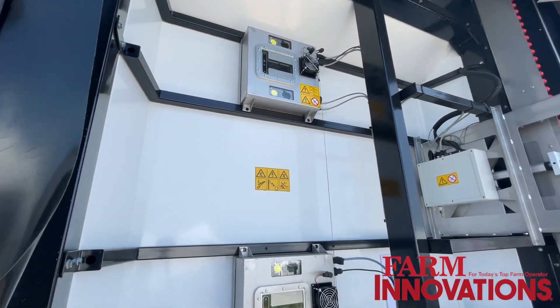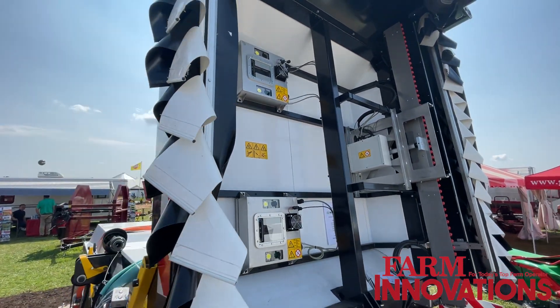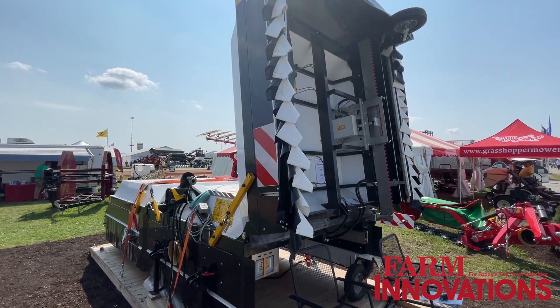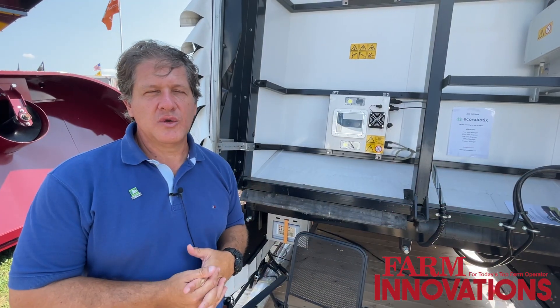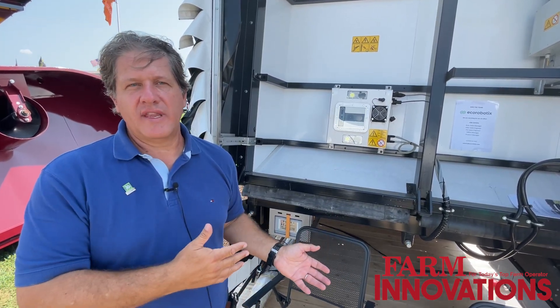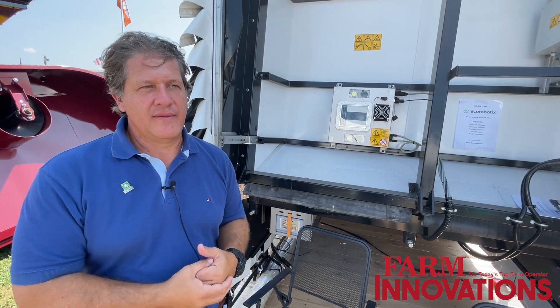This allows you to first save a lot of money in phytosanitary products. You can on average reduce usage by between 75 to 80 percent, normally up to 95 percent, depending on the stage of the crop and the infestation of weeds that you have in the field.